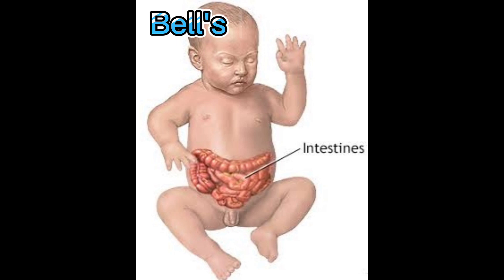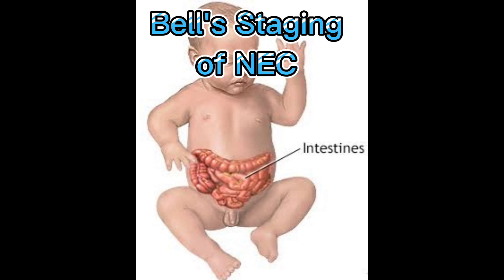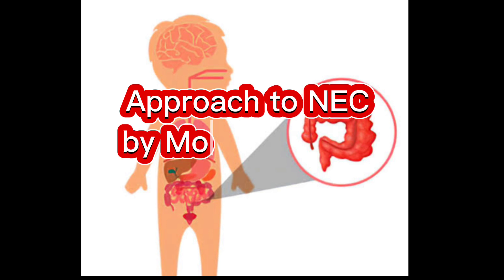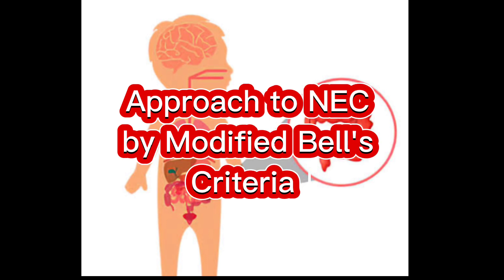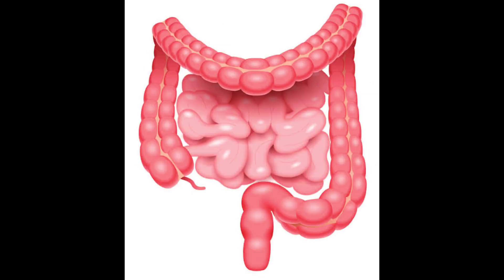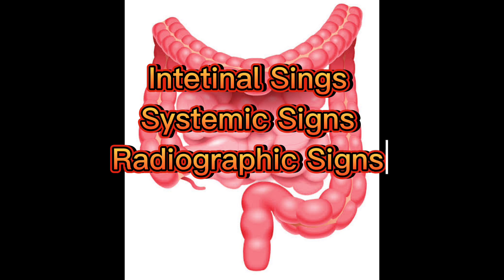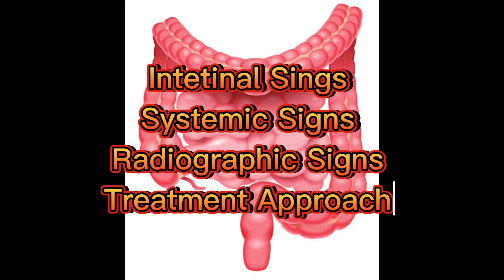NEC has different stages which are defined by Bell Staging. Here we will cover the approach for NEC by Modified Bell Staging Criteria and Treatment in table form, where we have intestinal signs, systemic signs, radiographic signs, and treatment approach.